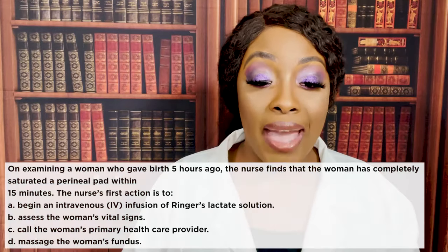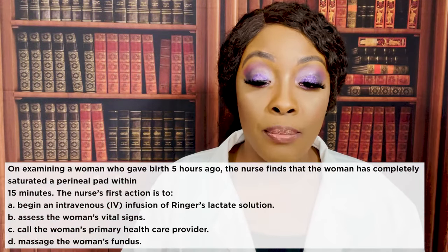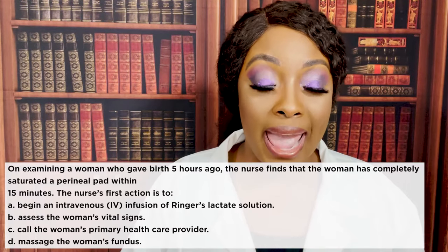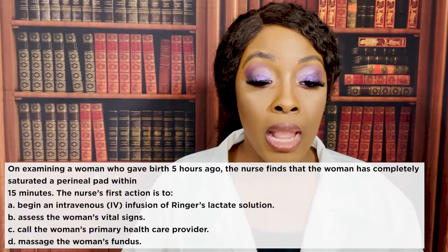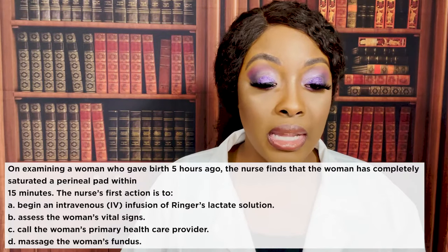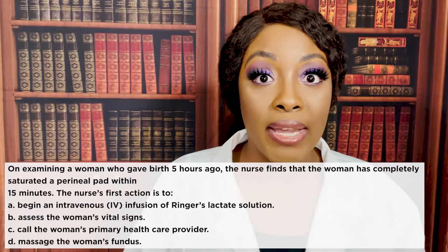Next question: on examining a woman who gave birth five hours ago, the nurse finds that the woman has completely saturated a perineal pad within 15 minutes. The nurse's first action is to: A) begin an IV infusion of Ringer's lactate solution, B) assess the woman's vital signs, C) call the woman's primary health care provider, or D) massage the woman's fundus.